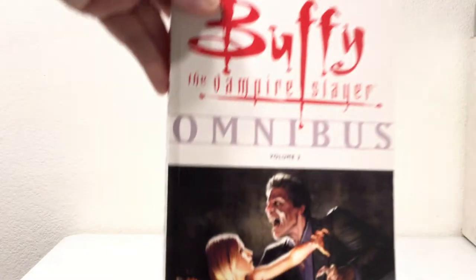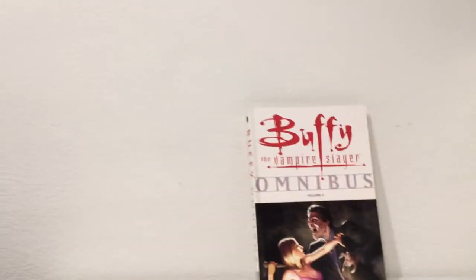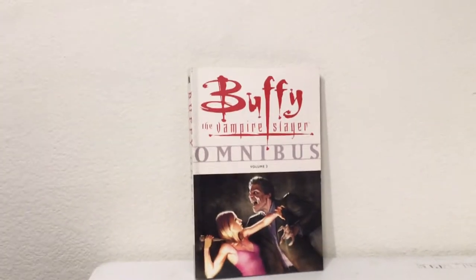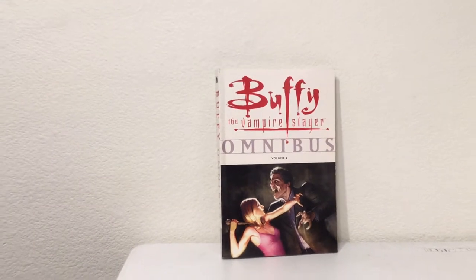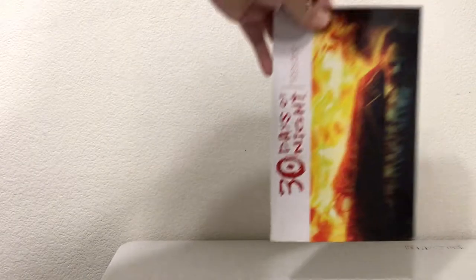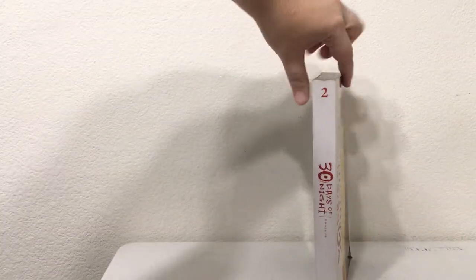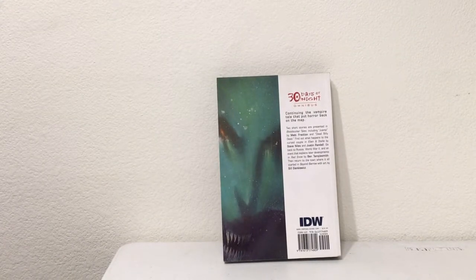These are a little bit different, smaller-sized books. There's Buffy the Vampire Slayer Omnibus number two. And here's the 30 Days of Night Omnibus volume two from IDW — that was a movie, but it was a comic before the movie. Not sparkly vampires, thank goodness.